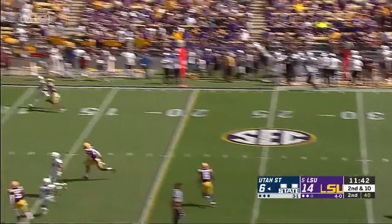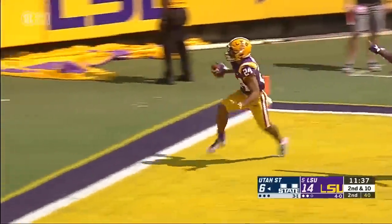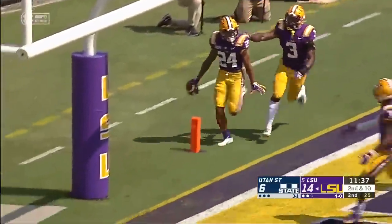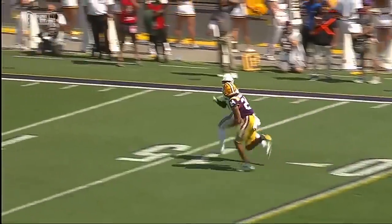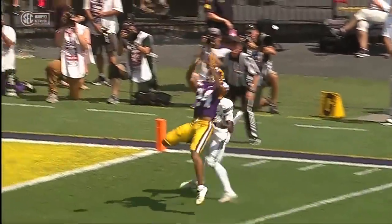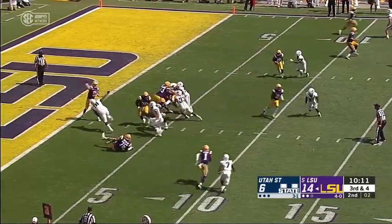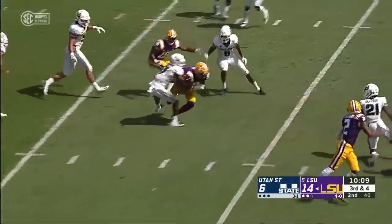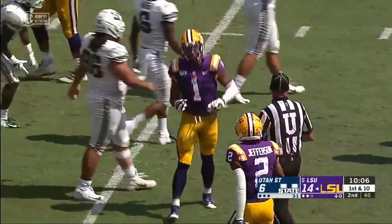Four-man rush, going up top again — and this one is intercepted. What a grab by Derek Stingley. Look at the way he plays — perfectly stays in the hip pocket, looks back for the football, and with DeMarr Chase. Quick hitter, Chase makes the catch and that'll be good enough for the first down as he's out to the 16-yard line.